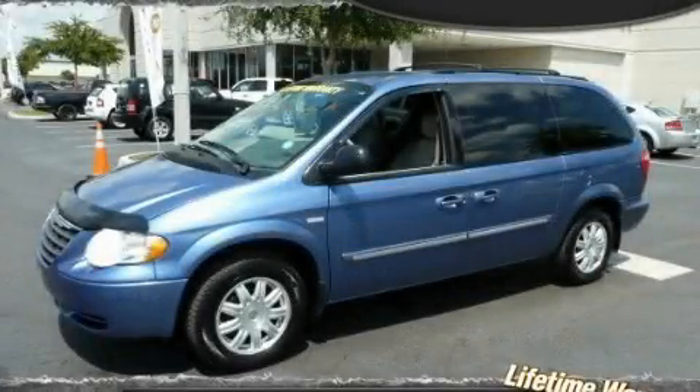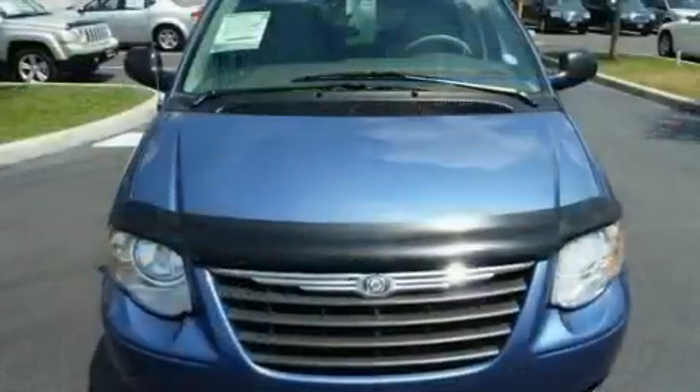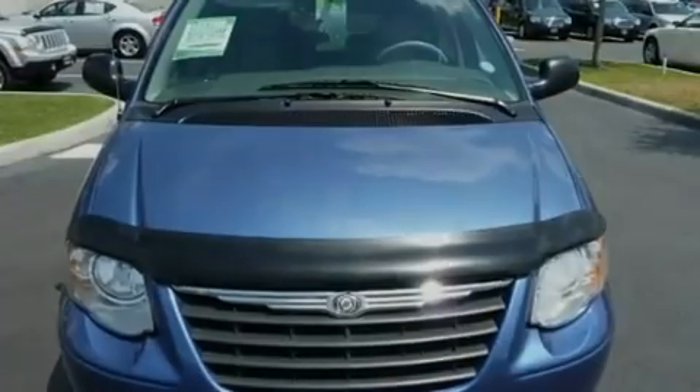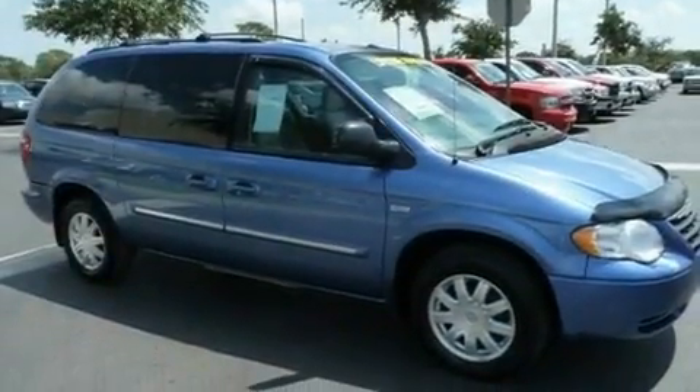This is a 2007 Chrysler Town & Country, a vehicle that can carry what you need so you can drive comfortably. It features a 3.8-liter six-cylinder engine and an automatic transmission.